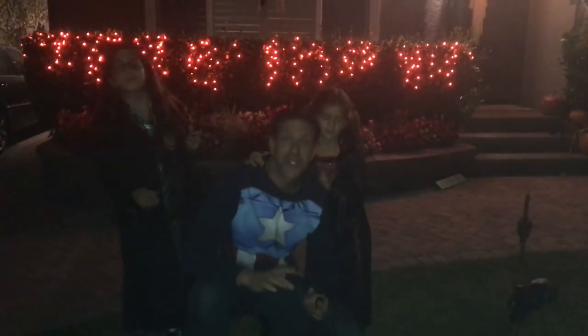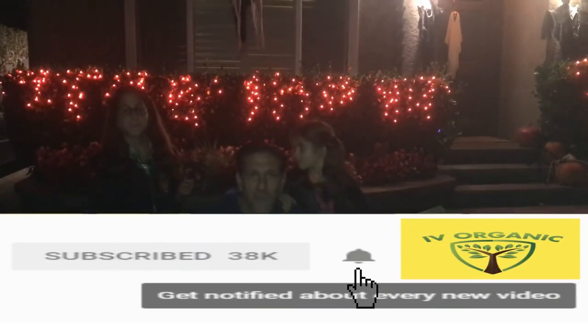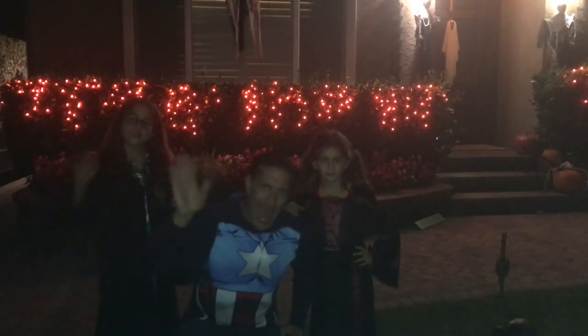If you've enjoyed this educational moment brought to you by Ivory Organics, be sure to give us a thumbs up. By subscribing down below, you'll be connected to this and all of our other educational gardening videos. Don't forget to hit the bell notification to get informed as soon as a new educational video is released. Thanks for watching and wishing you all Happy Gardening!